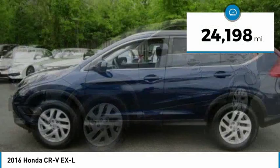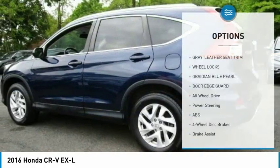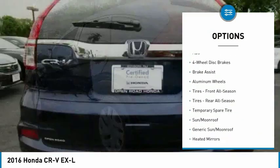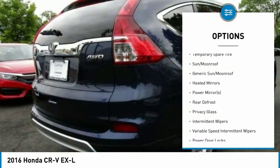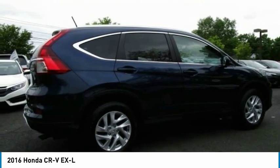This vehicle has less than 25,000 miles. Here are some of this vehicle's great options: backup camera, all-wheel drive, anti-lock braking system, stability control, traction control, keyless entry, steering wheel audio controls, leather-wrapped steering wheel, Bluetooth, and power steering.